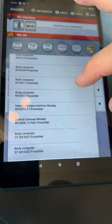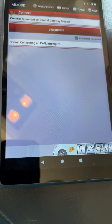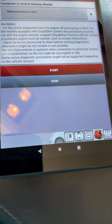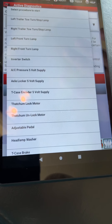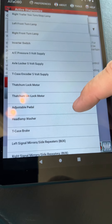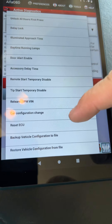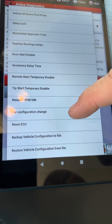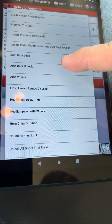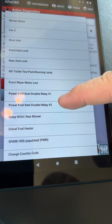Let's back out of there, go back, hit connect again. Go back to the little car with the hood up. Now instead of going to car configuration change, we are going to find the front wiper motor.